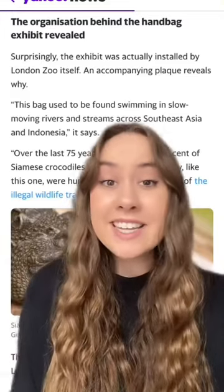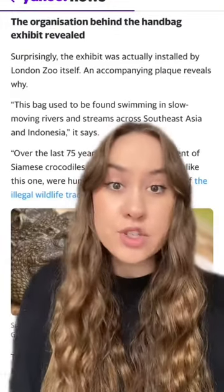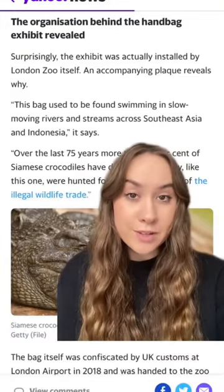A photo showing a London Zoo enclosure filled with a handbag instead of a live crocodile has gone viral. Surprisingly, the exhibit was actually installed by London Zoo itself. An accompanying plaque reveals why.